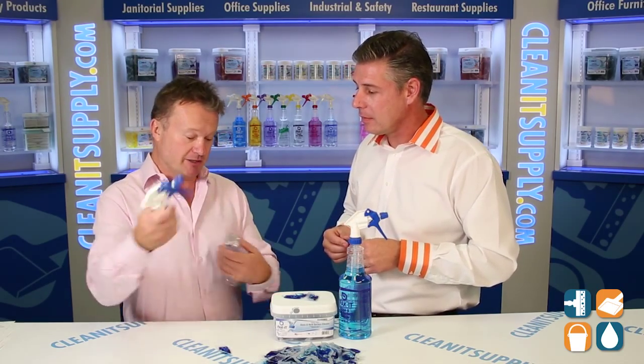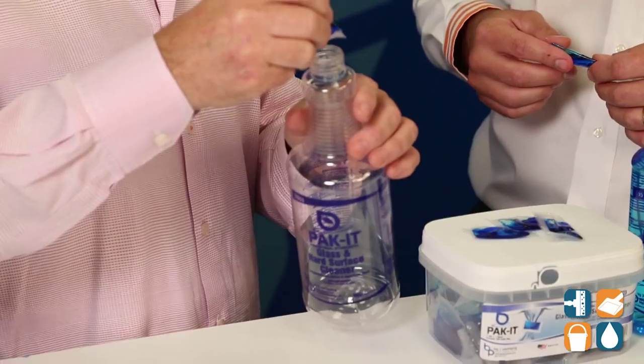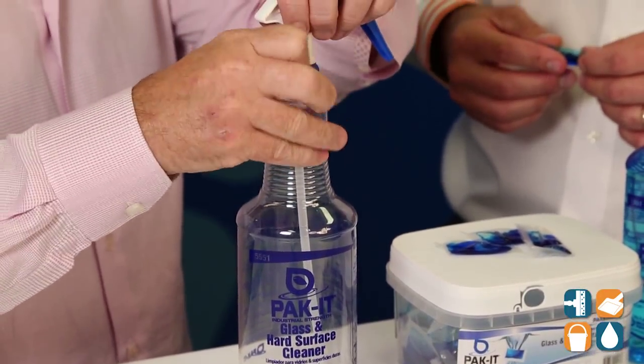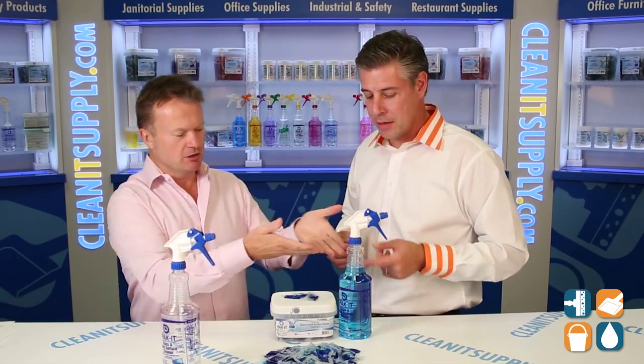Sure, Dan, thanks for having me. Basically, we've taken the pod technology — you're familiar with laundry and dish — and we've applied it to janitorial. In this case, a glass cleaner. Simply take this packet, drop it straight in, you don't cut, tear, or pour. Drop it straight in, fill it up with water in under 2 minutes, give it a gentle shake, voila. You end up with a ready-to-use glass cleaner at a fraction of the cost of a typical glass cleaner.